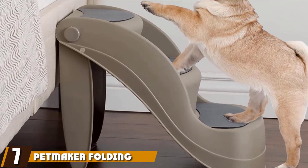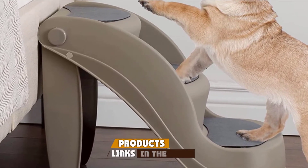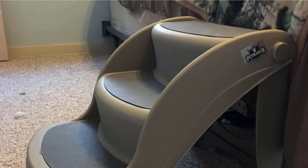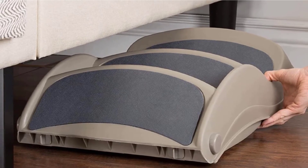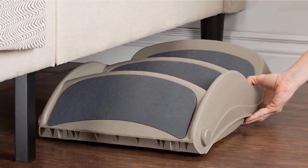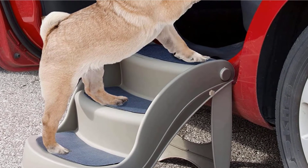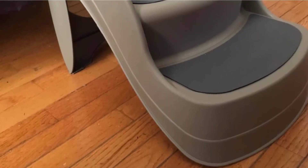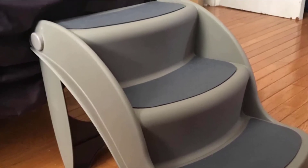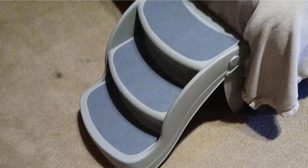Moving on to number seven: Pet Maker Folding Pet Stairs. We love this product for its versatility and storability. These are great dog steps because they are portable and lightweight while also being super easy to store — they fold flat and can be tucked away under your bed or in a closet. They are also great for indoor and outdoor use, easy to clean, and made of durable materials. Each step is covered with an anti-slip material to keep your dog safe while climbing. You can order them in three-step or four-step options and in gray or tan, though we recommend these for puppies and small to medium-sized dogs as the steps can be narrow.